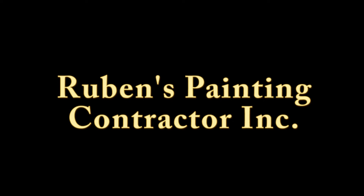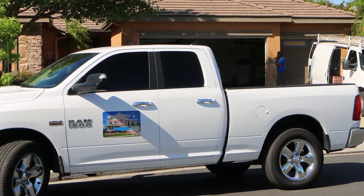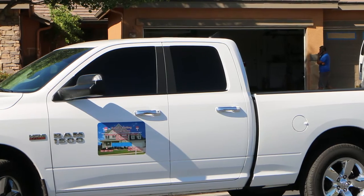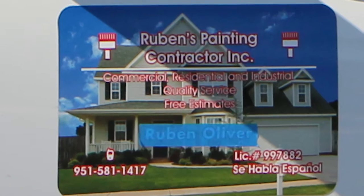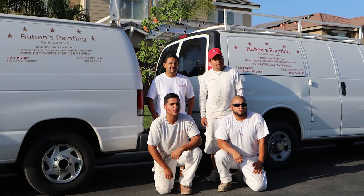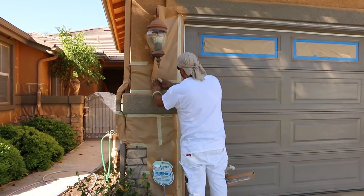Rubens Painting Contractor is a highly rated company that's been in the residential home painting business for over 21 years. Rubens Painting Contractor is a top-rated company with HomeAdvisors. They have an elite rating with over 126 verified reviews. That's amazing! We know now in today's world with any particular product or service, a company's ratings are very important.